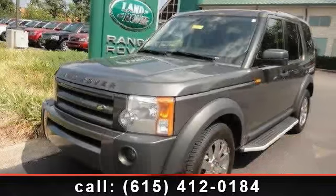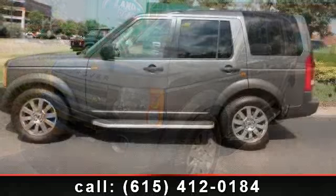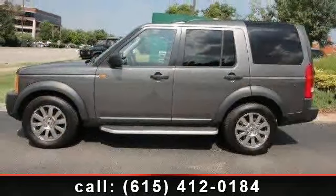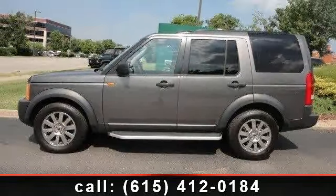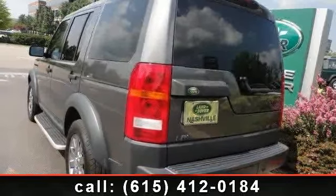Arrive in style with this 2006 Land Rover LR3. If you are looking for a first class ride, you have found it. This vehicle comes with a reliable 8-cylinder engine connected to a smooth shifting automatic transmission.